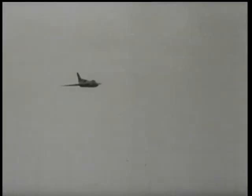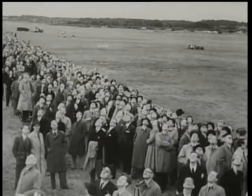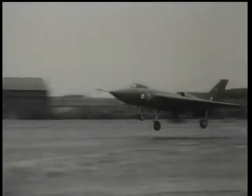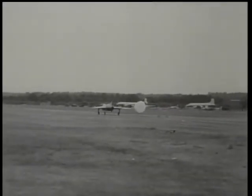Of great interest was the Avro 707B. This delta wing research aircraft, known to the public as the Flying Triangle on account of its shape, is one of several experimental types which may succeed in revealing fresh possibilities in high-speed flight. Coming into land, low and fast, the pilot uses a tail parachute to act as a brake.